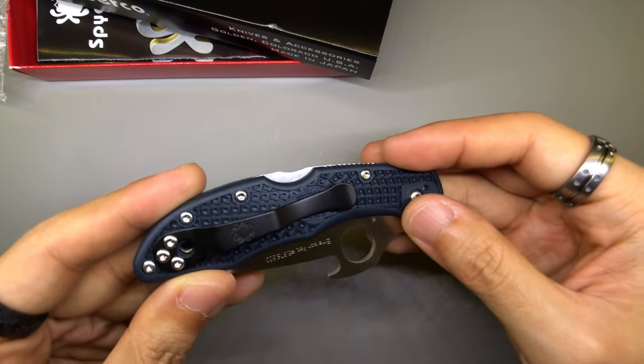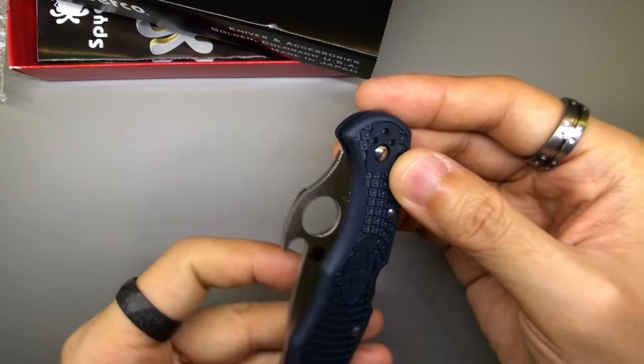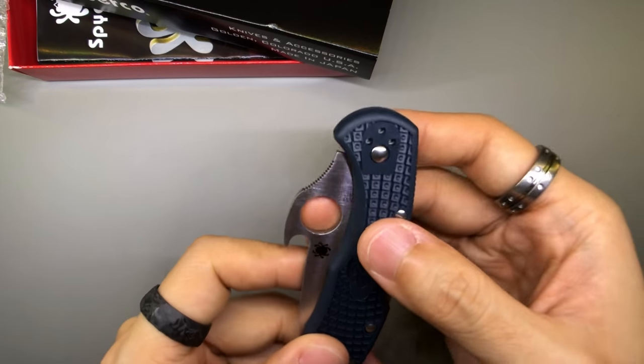Look at that. Really nice colour though. It is really deep blue — like a really dark, deep blue.